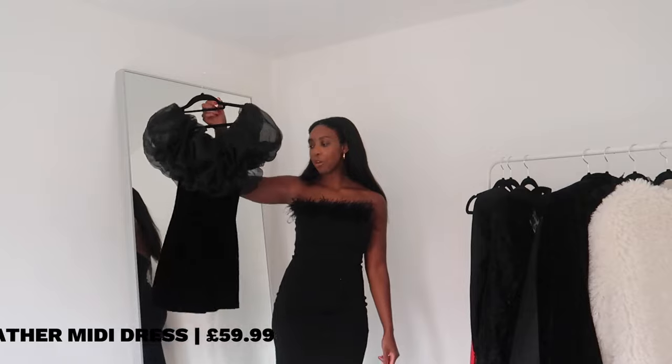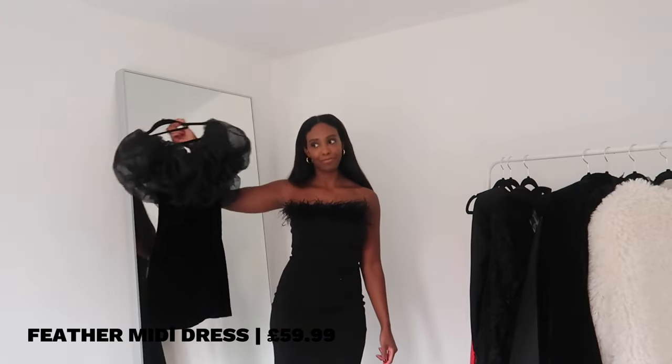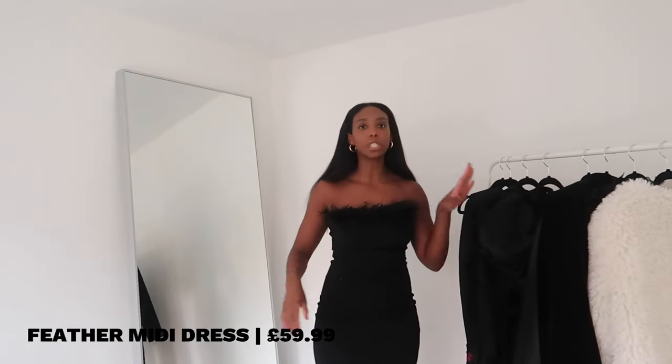Last but not least, let's end on a feather. I'm so happy because I'm obsessed with this dress — this is by far my favourite dress of the whole entire haul. It looks tiny, like it wouldn't even fit a child's dolly, but it fits and it's gorgeous. It is bardot, it is midi, it has a little split. The material itself is really thick. I will say you need to size down — I got a medium and it's gaping. And I just cannot get over this feather trim. I think it's so girly, so gorgeous, so Christmassy. This is definitely the contender for my work Christmas party. Obsessed.